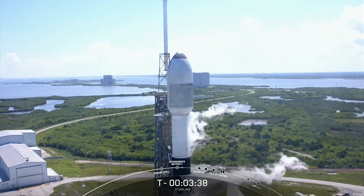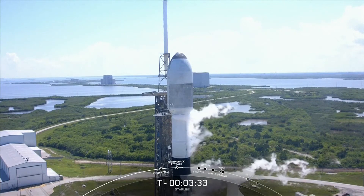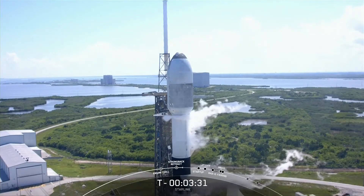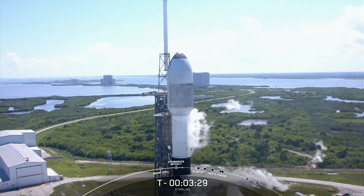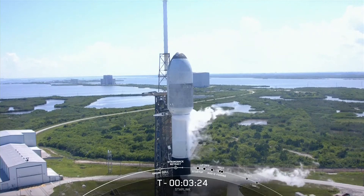The range is currently green and ready to support liftoff just a few minutes from now. And in preparation for liftoff, just before we went live, the transporter erector had retracted away from the vehicle, and we've opened the clamp arms around the second stage.